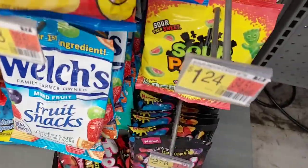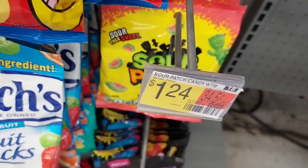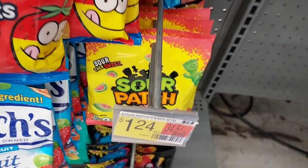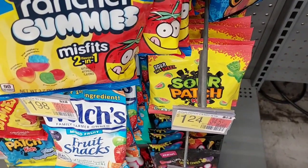We're also going to pick up those Sour Patch Kids. They're $1.24, and we're going to get $0.50 back on Ibotta, making them only $0.74. Not a bad deal to reach a bonus, and if you like sour candy, these are good.